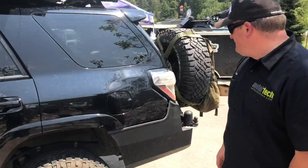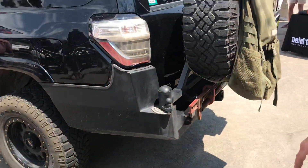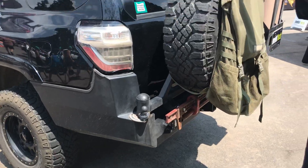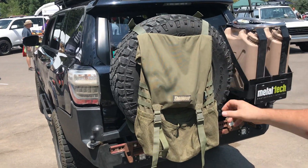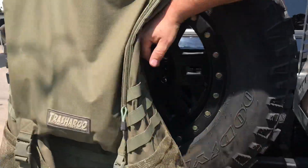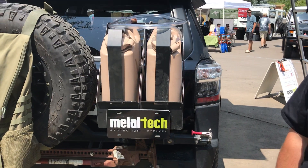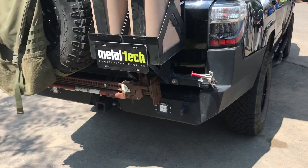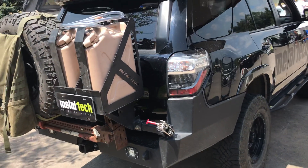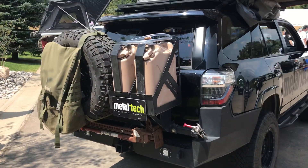We have our rear swing-out bumper — again a full bolt-on replacement, no cutting or trimming of plastics, very easy to install. It allows you to get the rear tire back up where it belongs with easy access. We have a provision for the rear camera to be relocated so it's still usable — right there is the camera mount. It also allows you to carry additional fuel, water, or anything you need to get out into the backcountry.